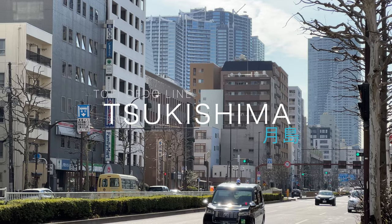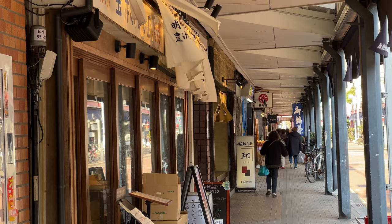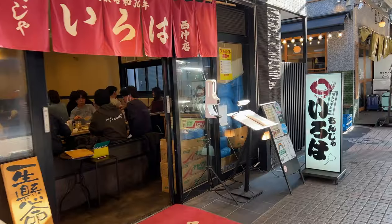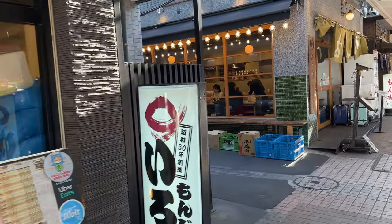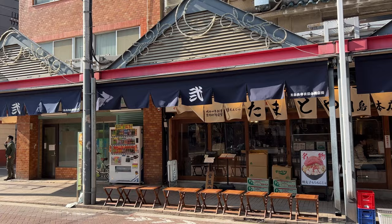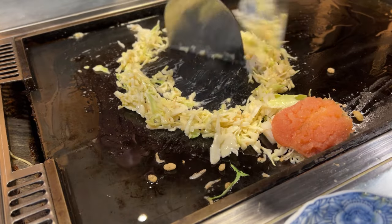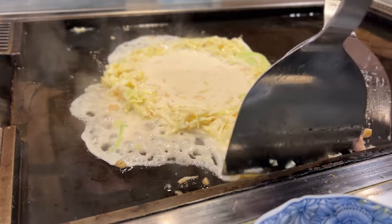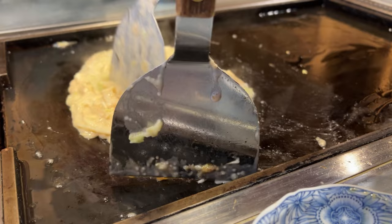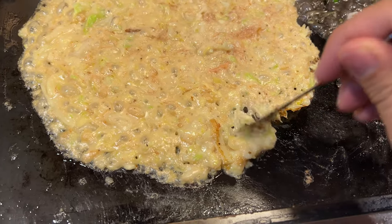Tsukishima is a town on the east side of Tokyo, famous for its soul food Monjayaki. There are many stores selling Monjayaki on the streets. If it's your first time, I recommend choosing a store that cooks for you, as it's not easy to cook by yourself. I entered the store called Tamatoya, where I ordered the mentai mochi and squid ink Monjayaki. I cooked it on the plate and ate.